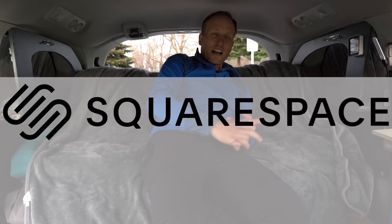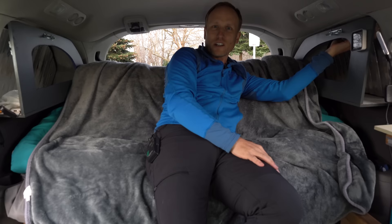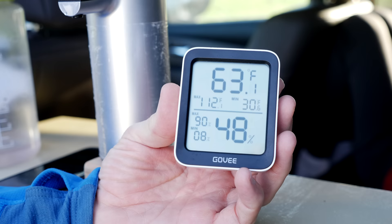We also added little cabinets back here — nothing is permanently attached to the van, they're just holding onto little coat hooks. We've got about 5,000 miles into this van with everything built and it all works and stays really quiet. These cabinets are great for knickknacks, and we usually end up stuffing the next day's clothes in there so in the morning everything you need is right there. And I love this little Bluetooth thermometer — at a glance we can see the temperature in the back of the van and whether we need to kick the AC on for the dogs.